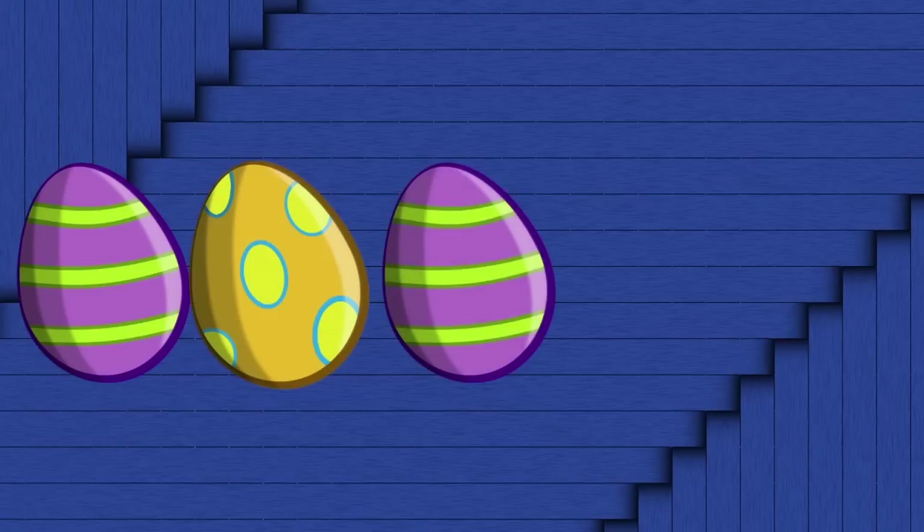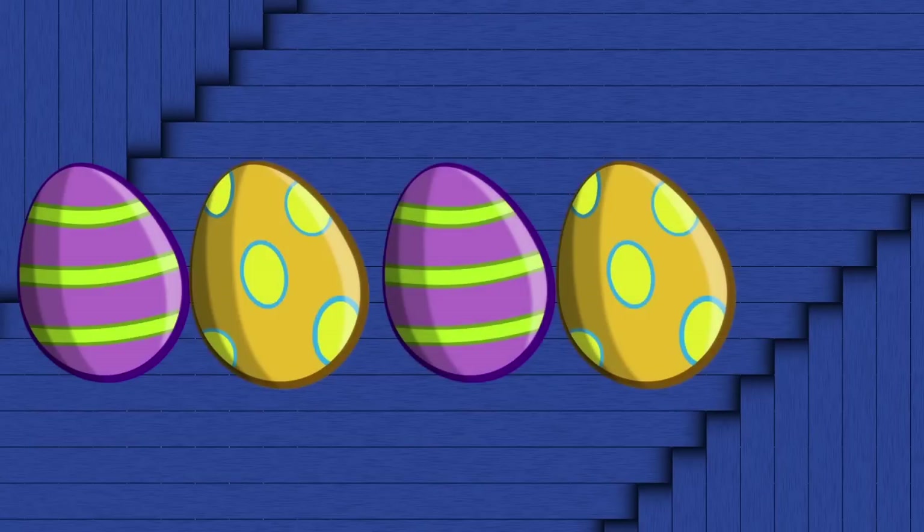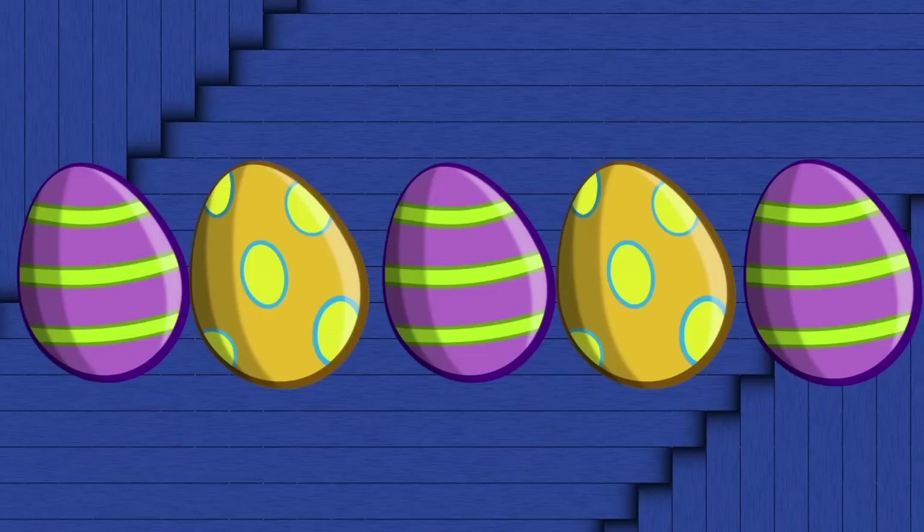Stripes. Dots. Stripes. Dots. What comes next? Hmm. Stripes. Dots. Stripes. Dots. Is it okay if I say that one more time? You could say that one more time. Okay. Stripes. Dots. Stripes. Dots. Stripes! An egg with stripes comes next! You got it, Betty. An egg with stripes does come next. There it is!